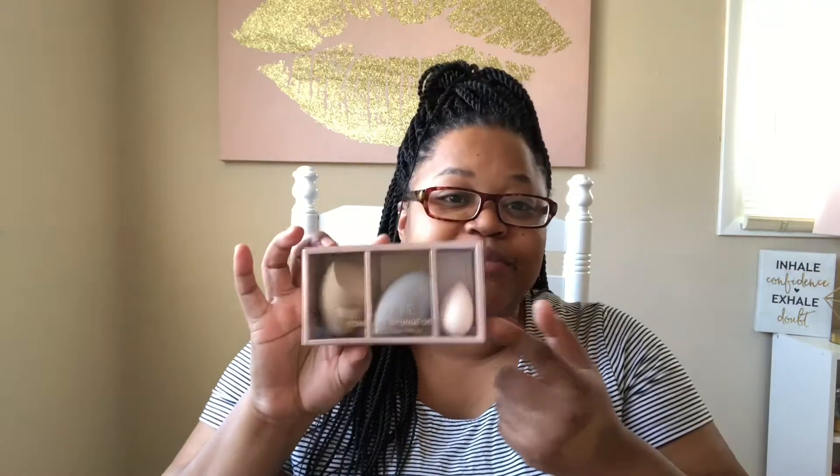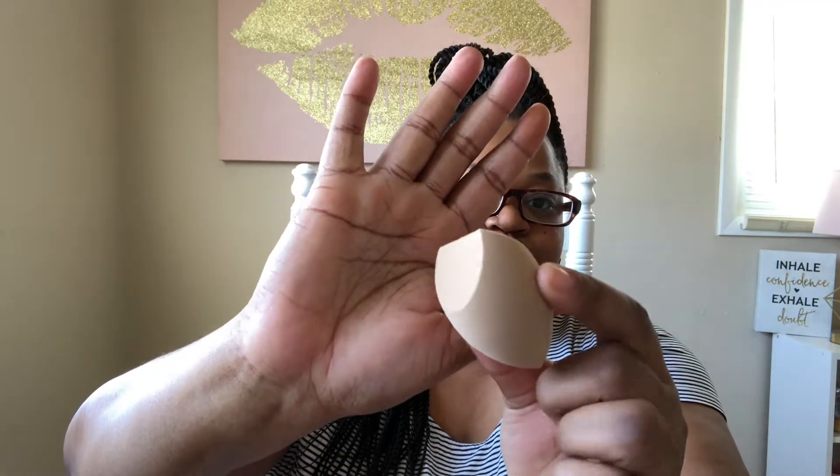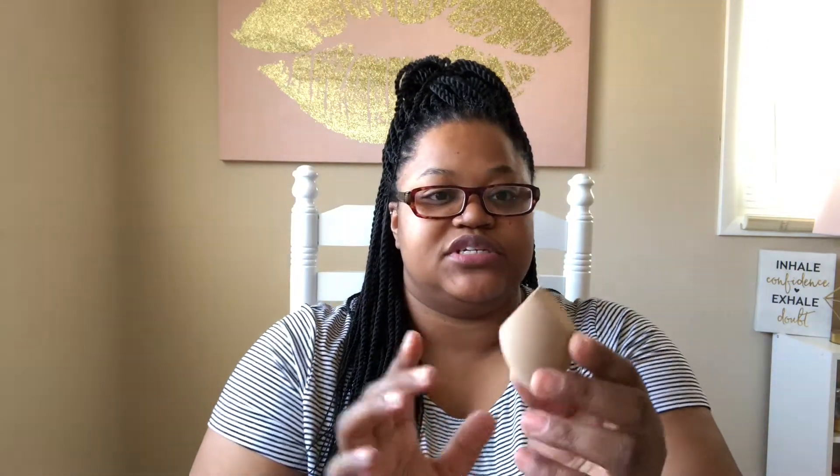And the next thing that I got is the Luxie Complete Sponge Set. It says it's a baked contour detail set. You get three sponges — two of them are like the same size but different shapes, and then you got a little mini one. And that's what I'm really excited about because I've always wanted a mini one. These remind me of those Real Techniques brushes, and Fenty's sponge is like this as well. But yeah, it feels good, so I can't wait to use that and see how it works.